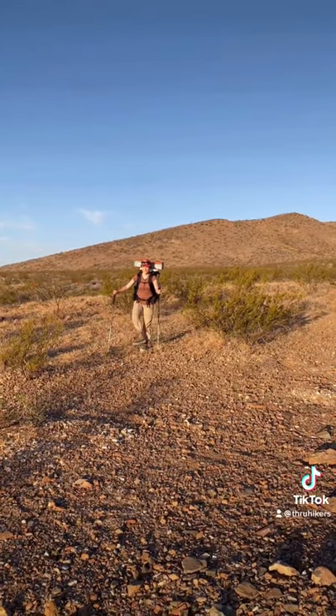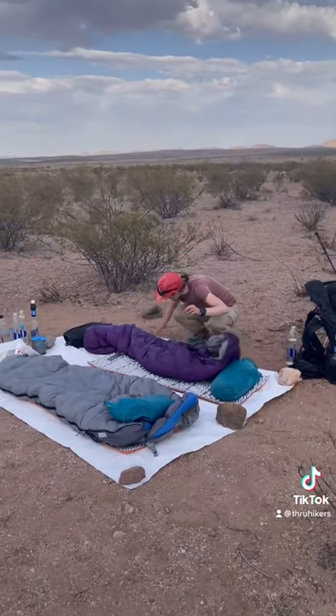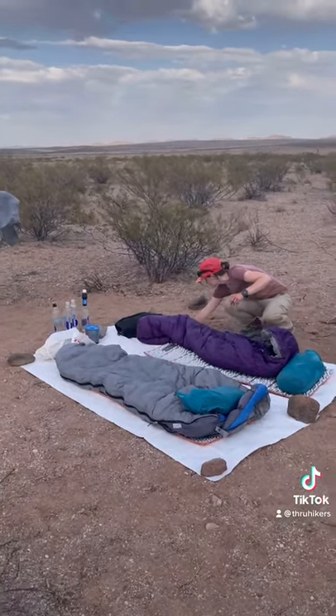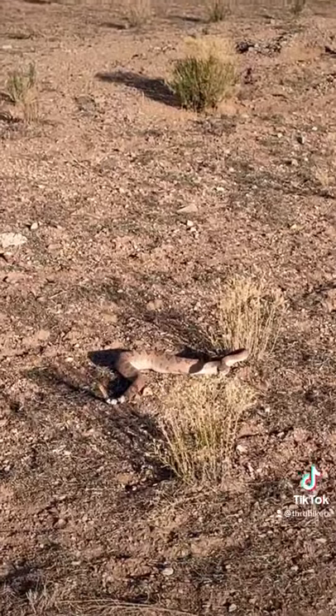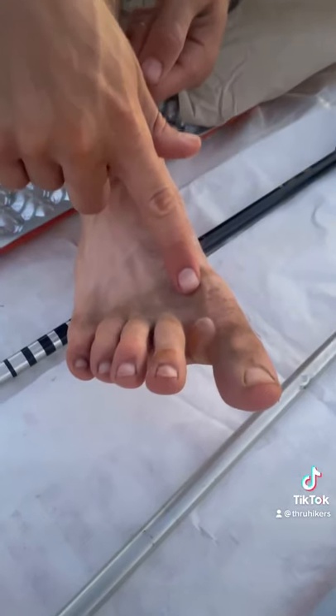Our bodies held up well. We started with low miles, stretched, and always remembered to put on sunscreen. We cowboy camped under the stars and had amazing sunrises and sunsets every day. We only encountered one rattlesnake who had just eaten a mouse and didn't want to move. We both got some blisters, but they didn't stop us.